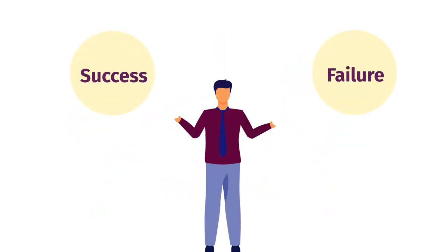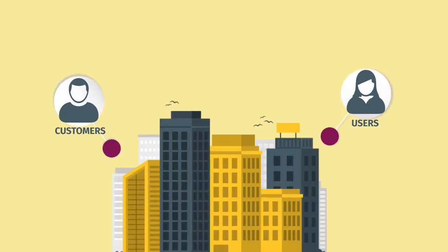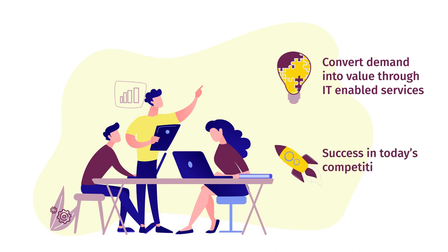There are many factors which can affect the success or failure of any initiative, but one which most companies struggle with is stakeholder management. A company's customers, users, suppliers, and partners need to be fully engaged to effectively convert demand into value through IT-enabled services and ultimately to ensure success in today's competitive markets.